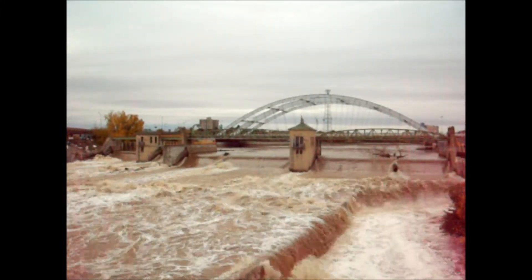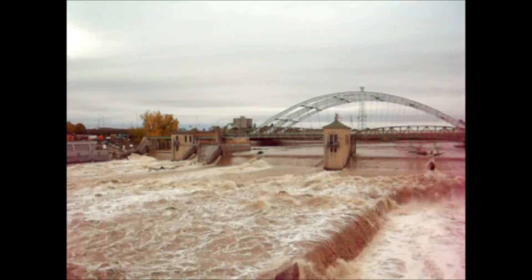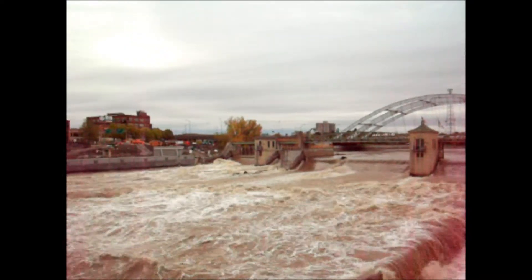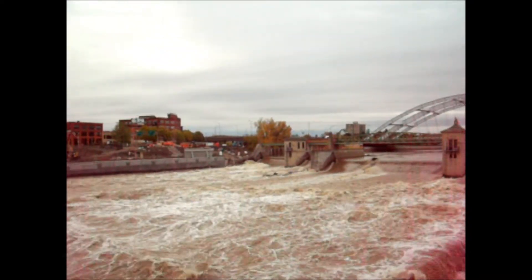We didn't have a lot of rain yesterday, but the previous two days we had a lot of rain in the watershed. Some areas in the watershed had two and three inches.